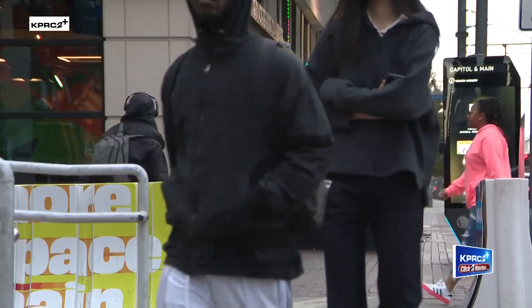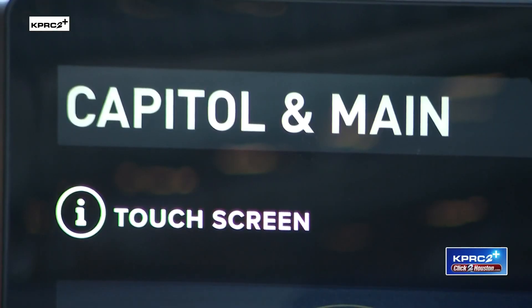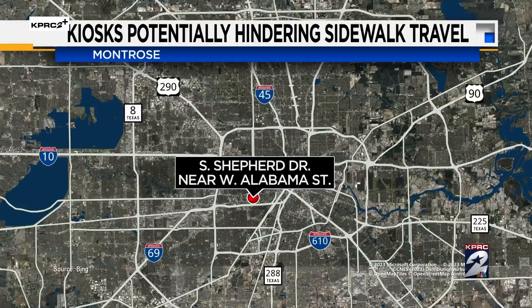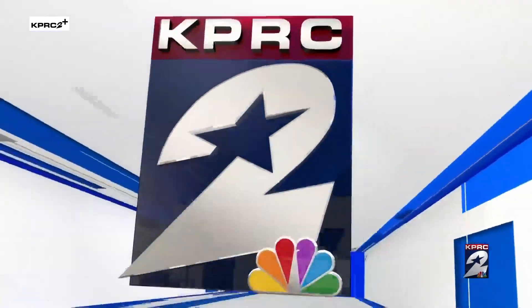Driving around Houston, you've probably seen them before — these giant touchscreens on the side of the road. They are here to help answer questions like where the closest bus stop might be, nearby restaurants, and even more. However, some people say that they're not only inconvenient, but also making it really hard for people with disabilities to get around. KPRC2's Gage Golding is live on Shepard Drive near Alabama Street in Montrose, investigating whether these signs are actually in the way.